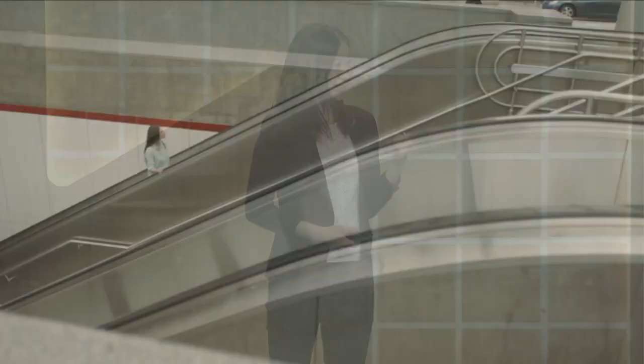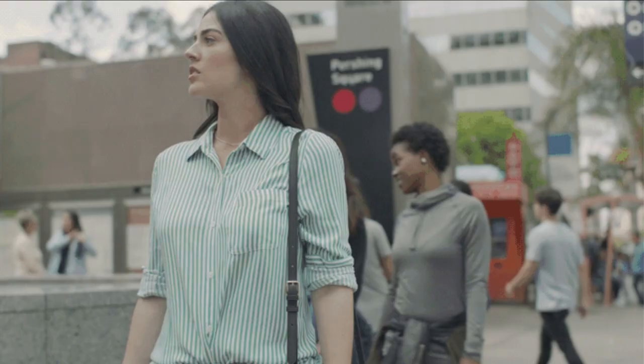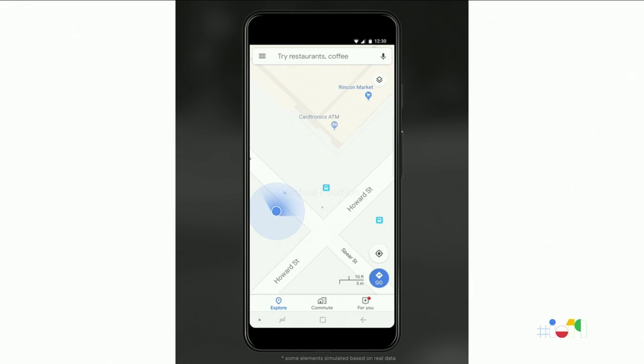This scene might look familiar to some of you. You're in an unfamiliar area, maybe exiting a subway, and you pull up Google Maps to try to figure out which direction to go. And then you just stand there thinking, am I facing this way or this way? If you're anything like me, you just get really impatient and start walking, only to realize you've been going the wrong way the entire time. It turns out this is a really common problem, and one that can cause significant stress to some of our users.